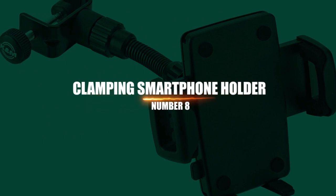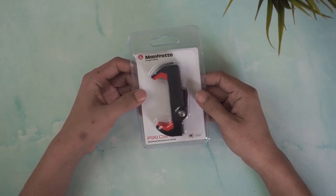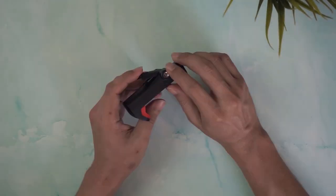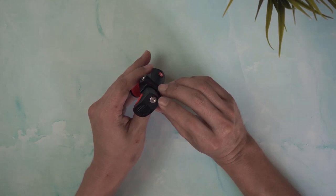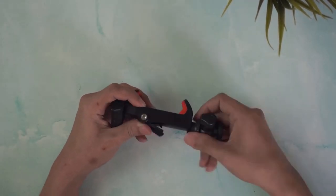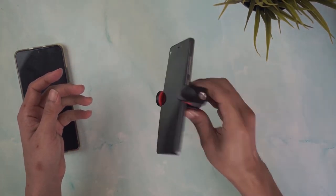Number 8: Clamping Smartphone Holder. This iODI clamping smartphone holder is a must-have because of its strong suction and wireless charging capabilities. You'll drive safely since it won't fall off the dashboard in the middle of the trip, and your phone will always be charged in case of an emergency. It also works with iPhones and Androids.